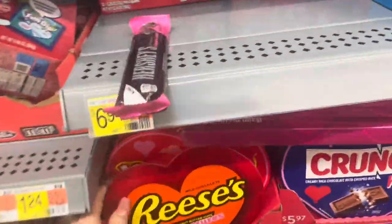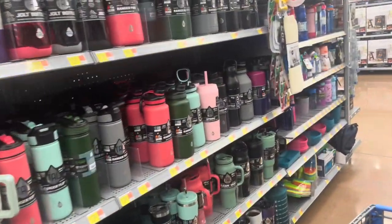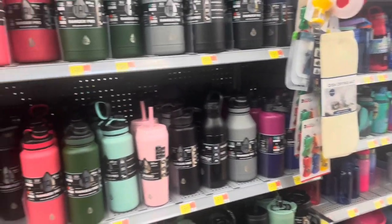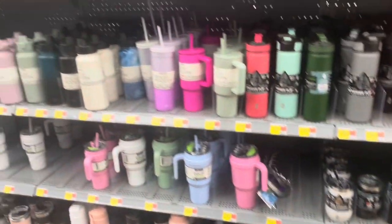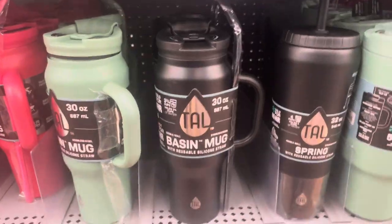I'm gonna get these because he loves raisins. I also forgot I wanted to get him a water bottle, because we always use the same one after he got me one. I'm gonna get him this one because I think it's the same one he got me, just in pink.